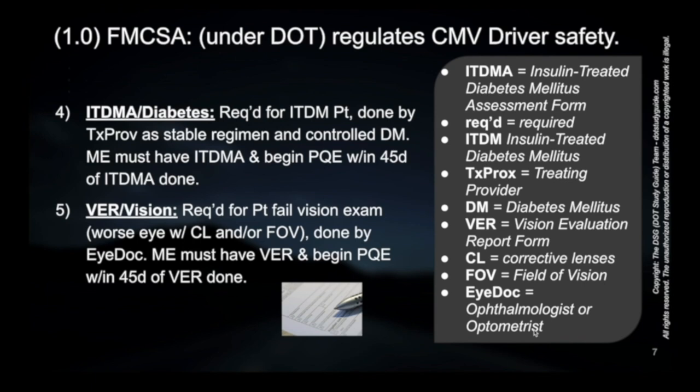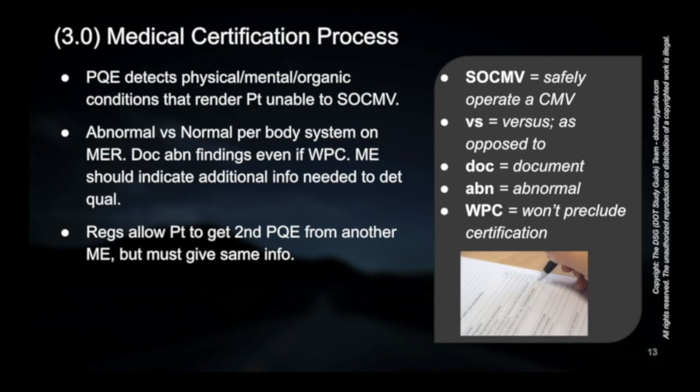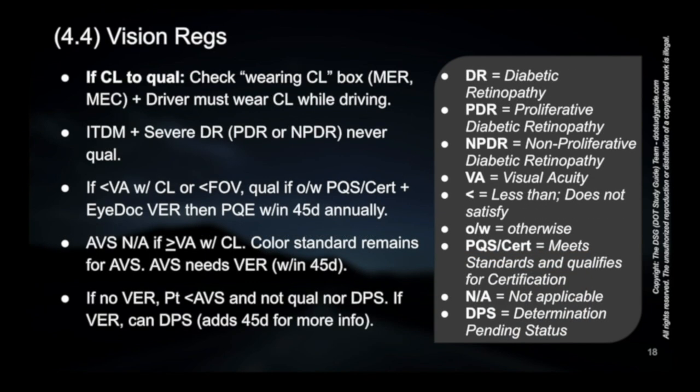The fifth of the required forms, if applicable, is the VER. Any additional information needed to determine qualification should be on this report form. The regulations specifically allow for a patient to go and get another physical qualification exam. The patient can be qualified if they otherwise meet the other physical qualification standards and can be certified, as long as they have an eye doctor or some kind of vision specialist perform an evaluation and complete the vision report form, and then have that physical qualification exam performed within 45 days.